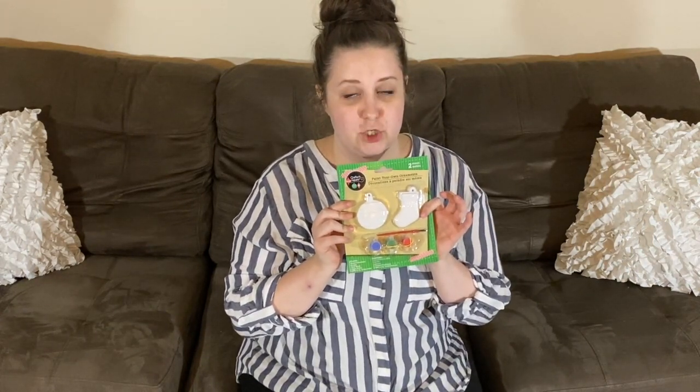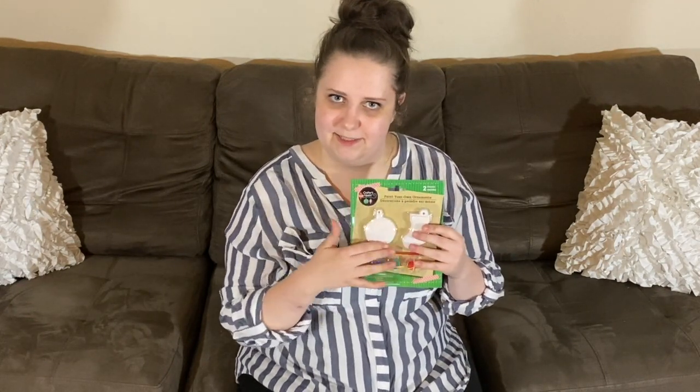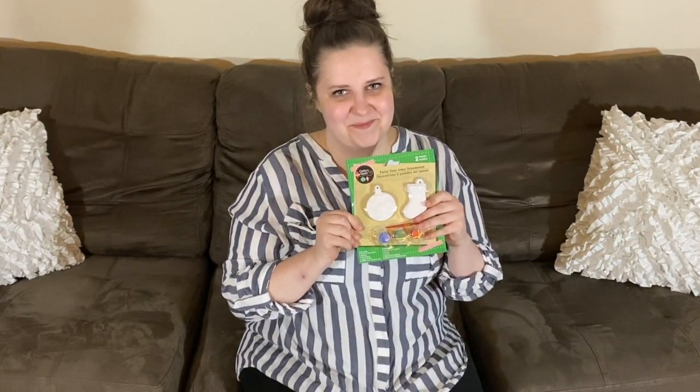Almost done, guys! These ornaments are so cute. Joseph is going to paint them — Dollar Tree crafts go super fast, so I wanted to grab them before I forgot I had this brilliant idea.